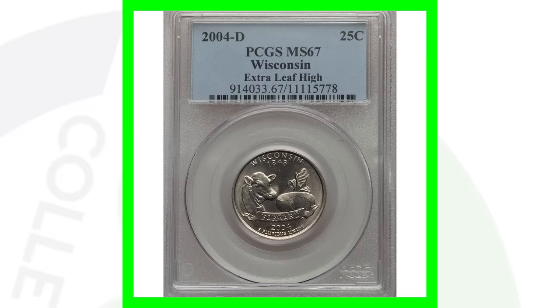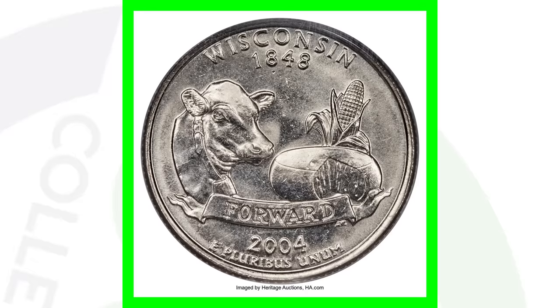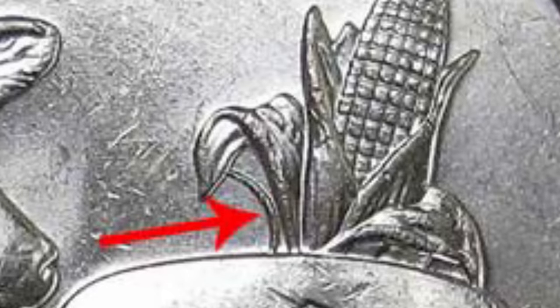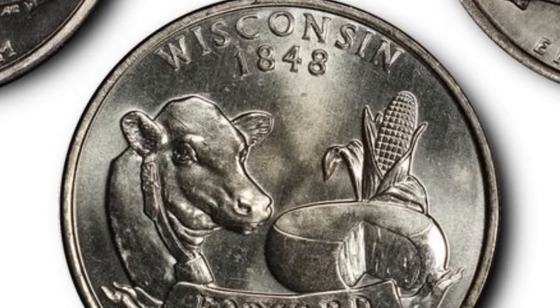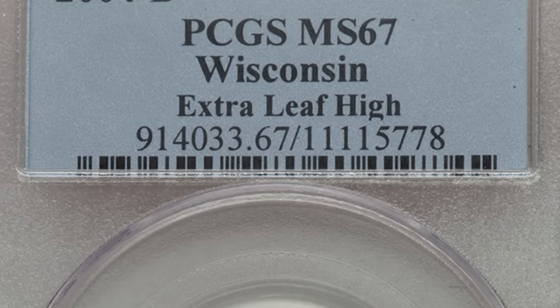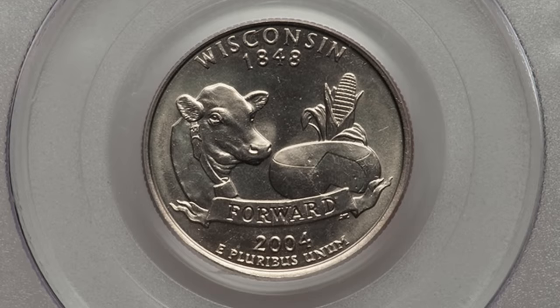Moving to more modern coins — the 2004 Wisconsin quarter. You can find these in coin rolls or pocket change all day, but look for the extra leaf on the corn stalk on the reverse. There are three varieties: no extra leaf (normal), an extra high leaf, and an extra low leaf. The rare ones have those extra leaves. This extra leaf high variety, graded Mint State 67, sold for over $2,000.